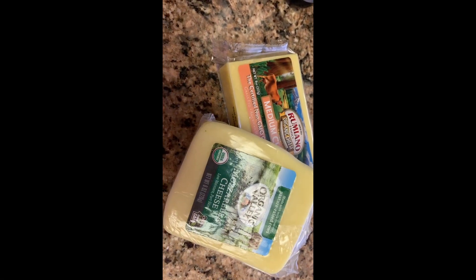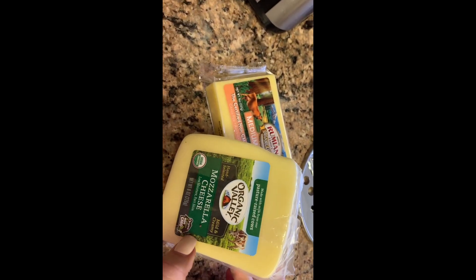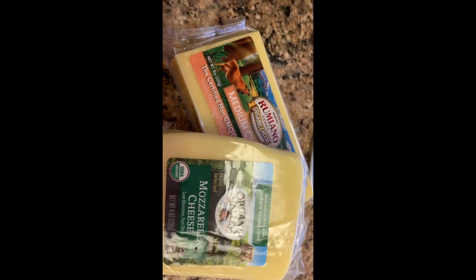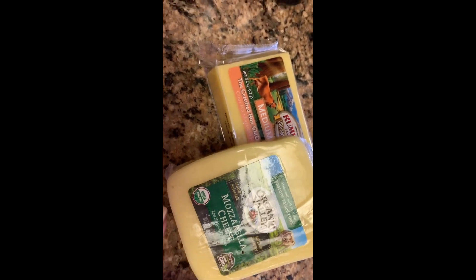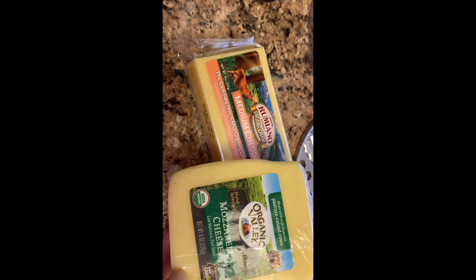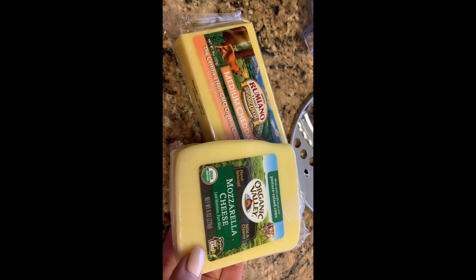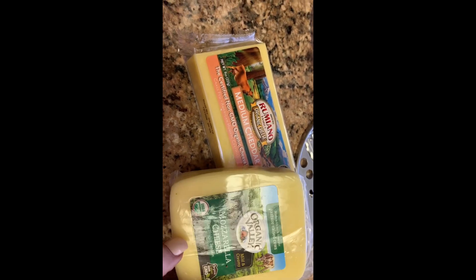Now I shred up my cheese for the same reason — I need it shredded and ready to go because in the moment I'm not going to take time to shred it. It's really important to buy your cheese in the block because if you buy it pre-shredded it's going to contain starches and different chemicals to keep it from sticking, so you get much better quality cheese if you buy it in a block and shred it yourself.